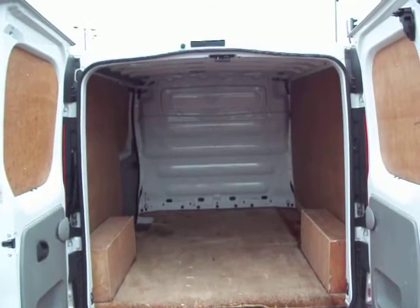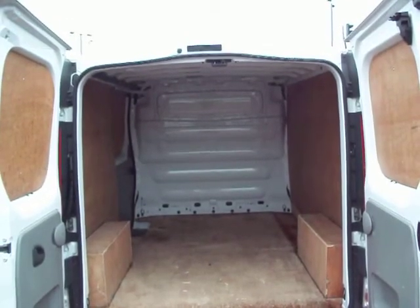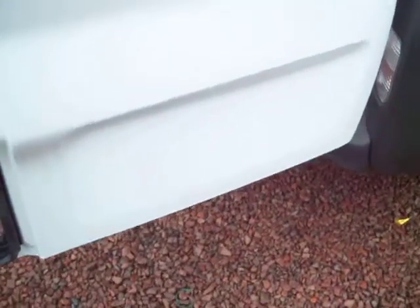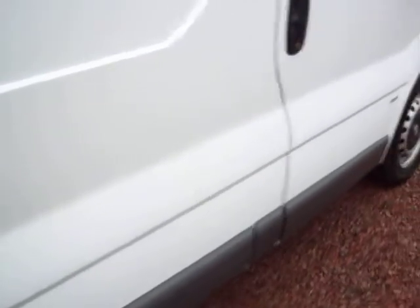Ply lined in the back, nice fresh clean condition — that's what people want to buy nowadays. It's got the steel bulkhead there, as you see, separating the back from the front. This one is a 2 litre CDTi, it's got the 115 horsepower engine, not the 90. They also come with the 90 horsepower.